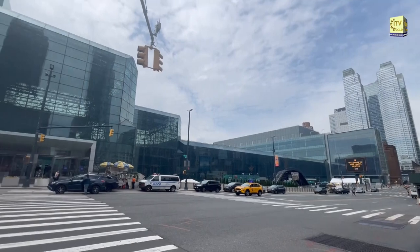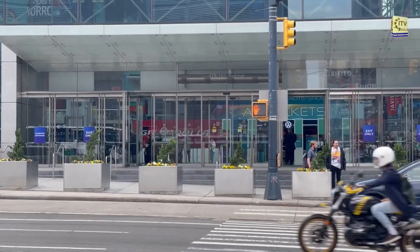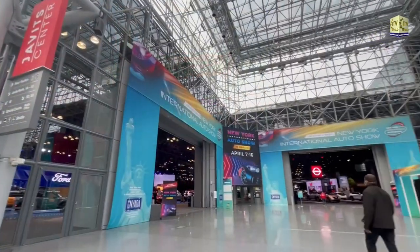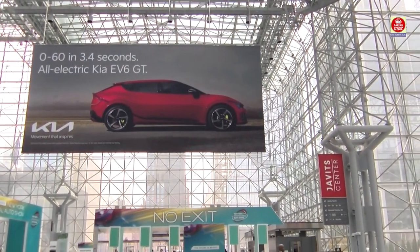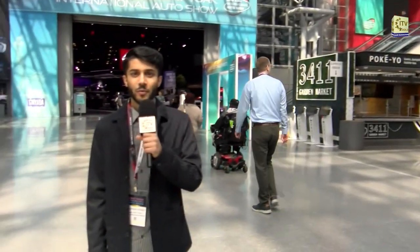Enjoy the highlights. Hello everyone, my name is Fazan Hussein with ITV Gold, and today I am at the New York International Auto Show at the Javits Convention Center in Manhattan. We'll be going inside looking at all the new cars that were unveiled, so let's go inside.